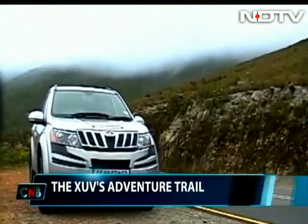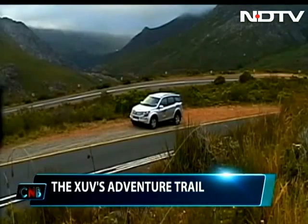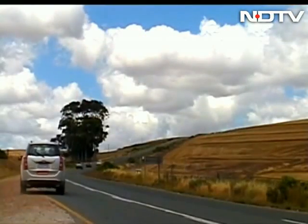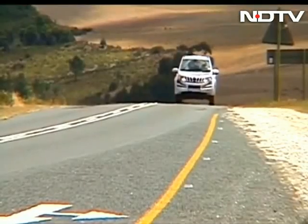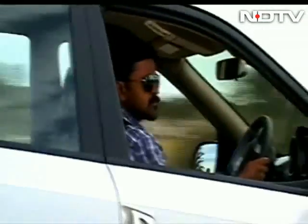The XUV is already among the top 10 compact SUV brands in South Africa, targeted at the urban affordable SUV buyer. The W6 and W8 models have seen good traction with sales of 125 to 150 units a month.